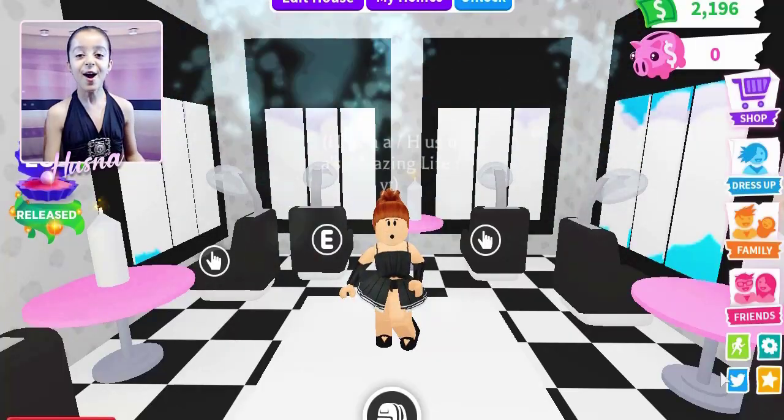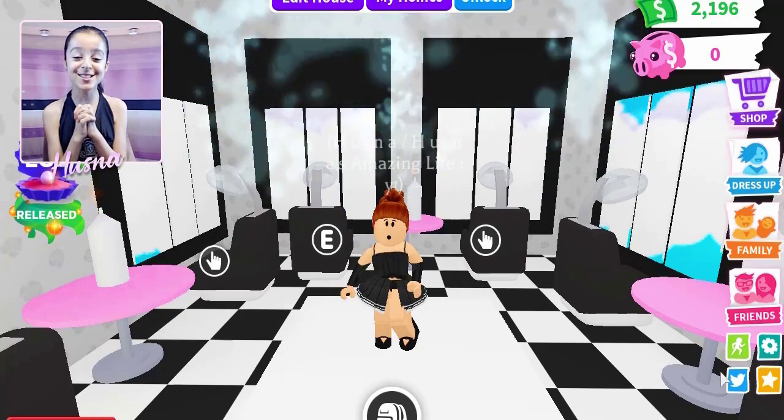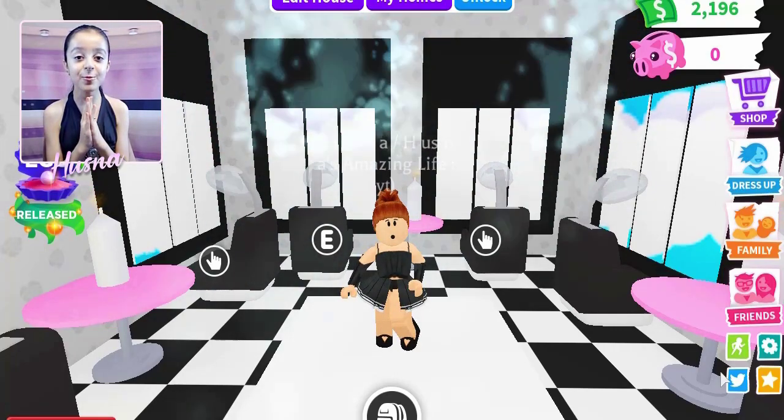I am very excited because the brand new Adopt Me pets have arrived and the ocean eggs are out! I'm going to be buying three ocean eggs. I already opened one and I'll be telling you what I got on my very first try — it's actually my favorite. Let's get on with the video!